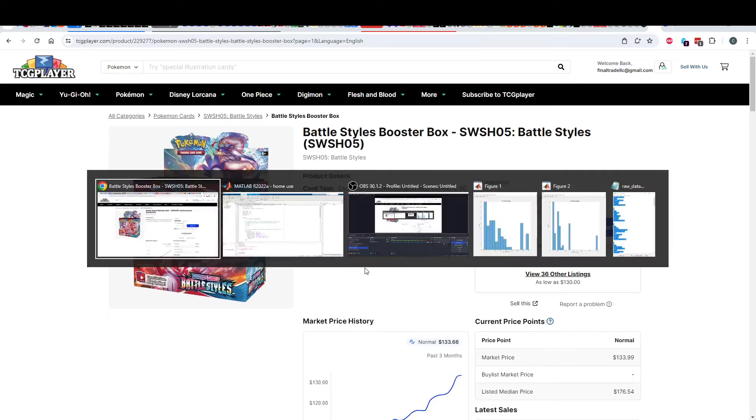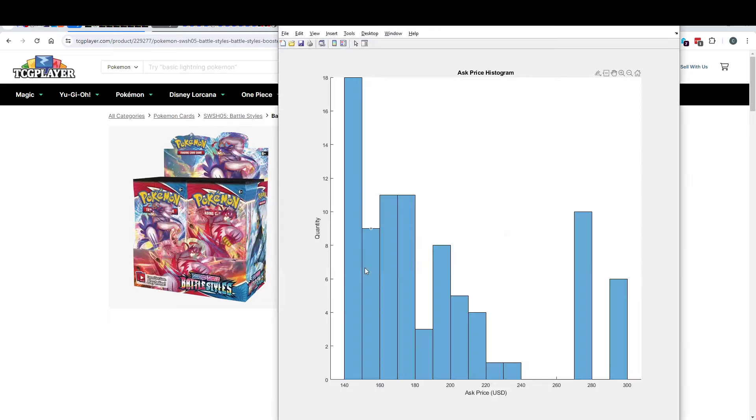So I wrote something, about 60 executable lines, where I can just have this come and read the market depth off of TCG Player. This is a histogram of the market depth of Battle Styles boxes, and I have put it in $10 buckets, which means each one of these bars is $10 wide.